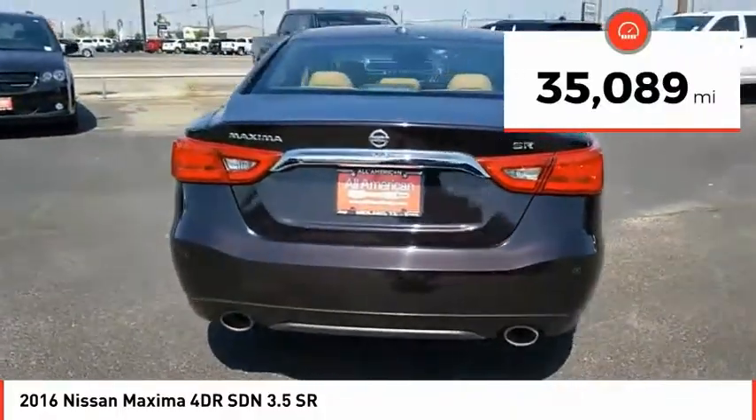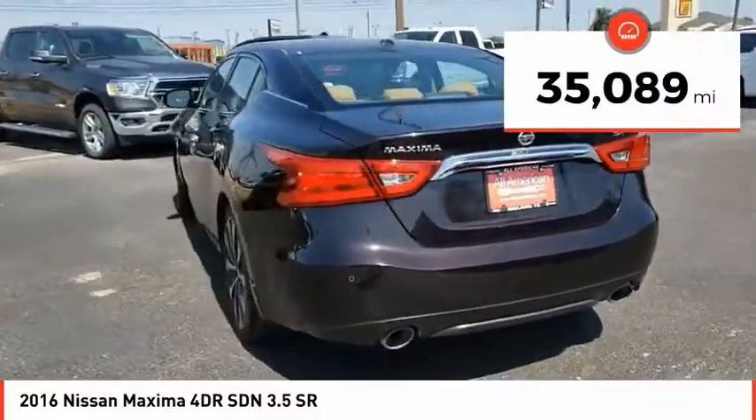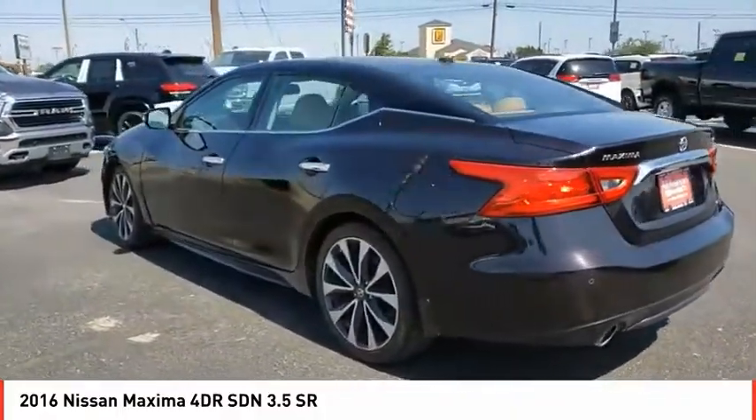This vehicle has less than 40,000 miles. Drive away with a great deal on this vehicle. Call or stop in today.